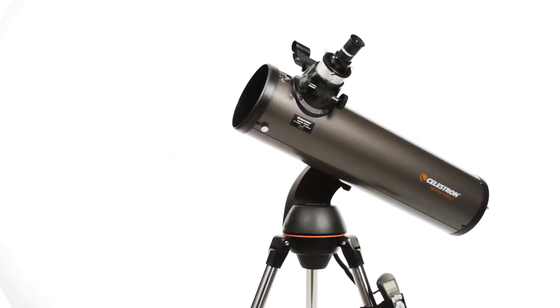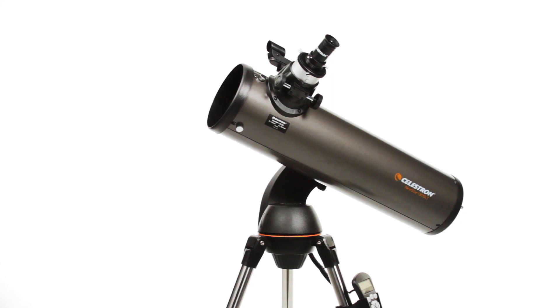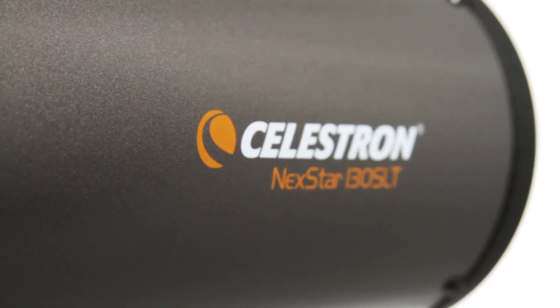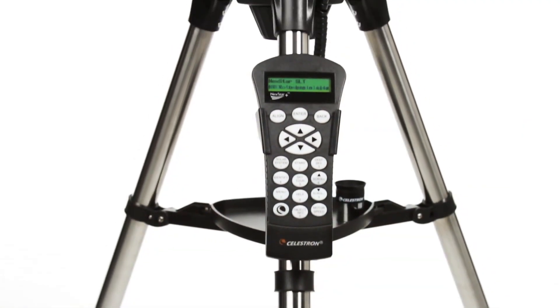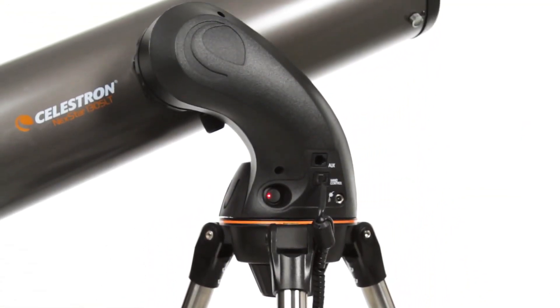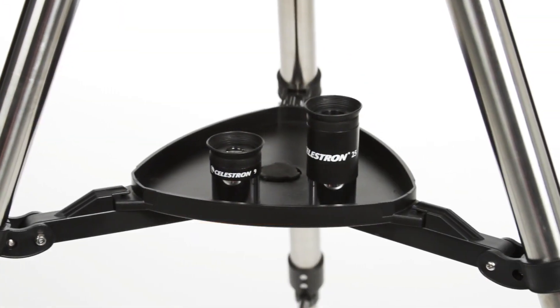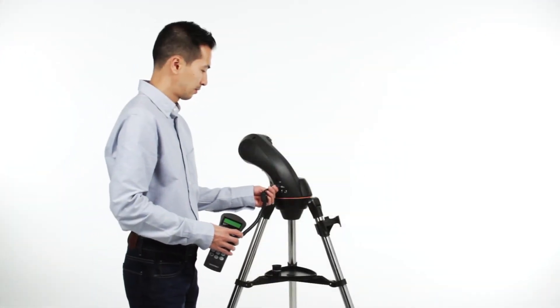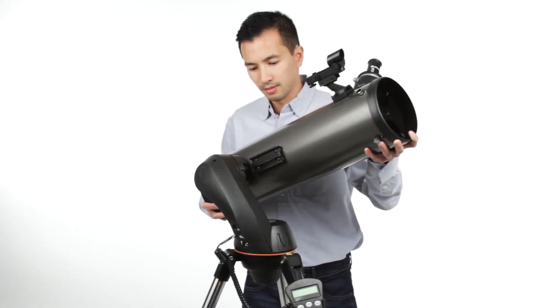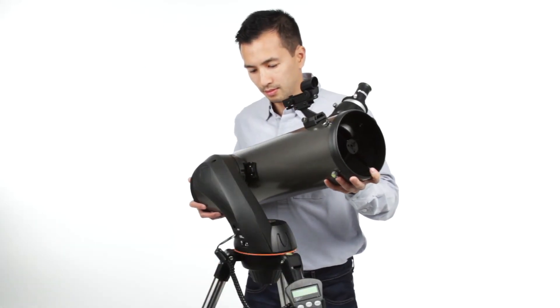Let your telescope take you on a tour of the cosmos with the Nexstar SLT, or Star Locating Telescope. Every telescope in this popular family features the same locating technology found on high-end observatory telescopes, priced to fit your budget. Designed with beginning and intermediate amateur astronomers in mind, the Nexstar SLT is easy to set up and use.